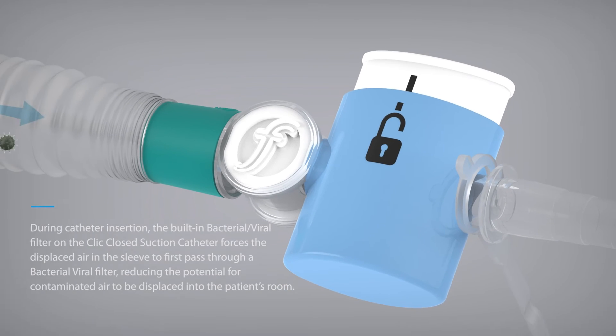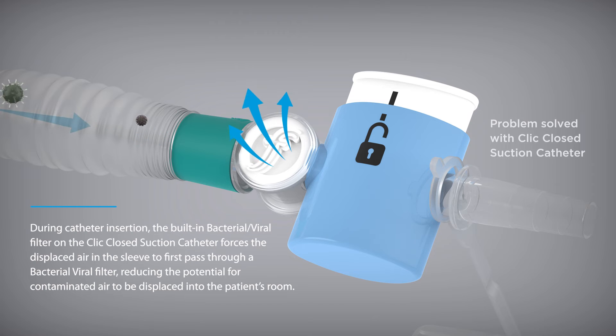During catheter insertion, the built-in bacterial viral filter on the CLICK closed suction catheter forces the displaced air in the sleeve to first pass through a bacterial viral filter, reducing the potential for contaminated air to be displaced into the patient's room.